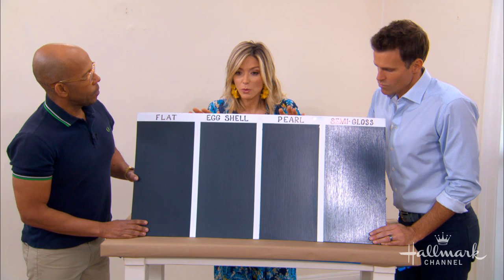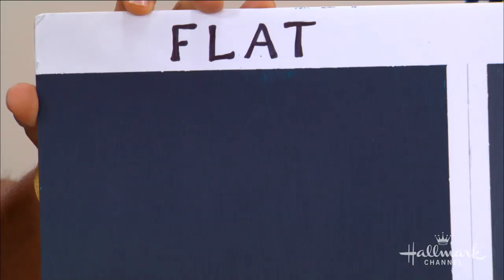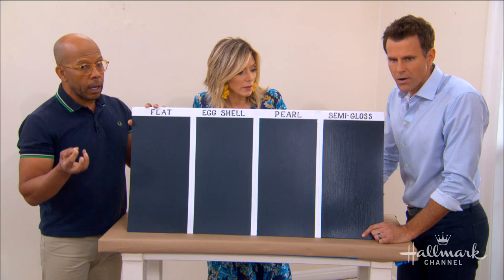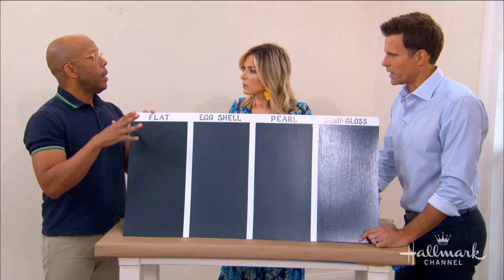It's very important. This is the same color — a deep navy — with four different sheens. Sheen is the amount of shine, and it goes from basically zero to a lot. We start off with flat, which has no sheen at all. It really absorbs light and gives you rich color. It's the least durable, but it's also the easiest to touch up because it blends right in. This is good for low traffic areas and adult rooms.